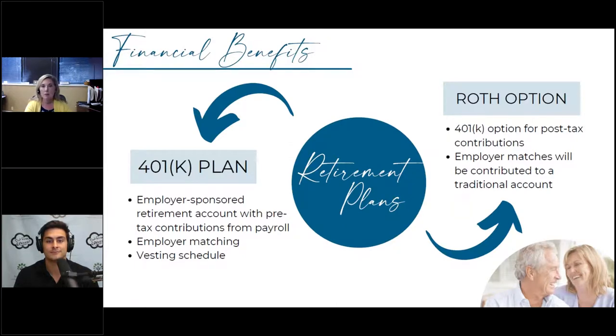I can't tell you how many times we've reviewed beneficiaries and people are convinced their spouse is listed — sometimes it's the former spouse, sometimes nobody is listed at all. It's important to get confirmation of who that beneficiary is. Life happens, and when changes happen, adjustments need to be made across all aspects of your financial plan.